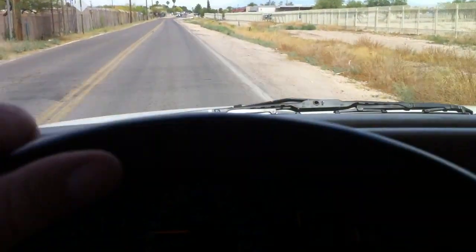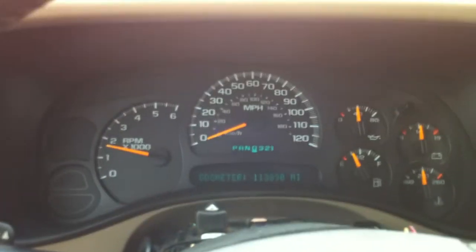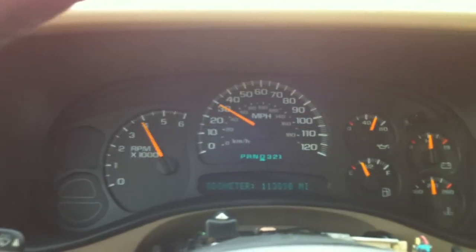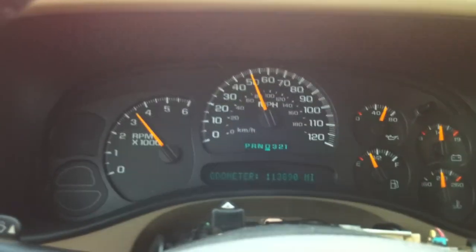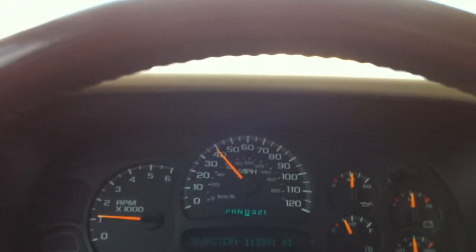I'm going to be quiet for a second and let you experience this zero to whatever. Even with that real chunky driver rear tire, it runs great. I don't have any vibrations, shifting perfectly, very quiet, ice cold air. It's a good car.